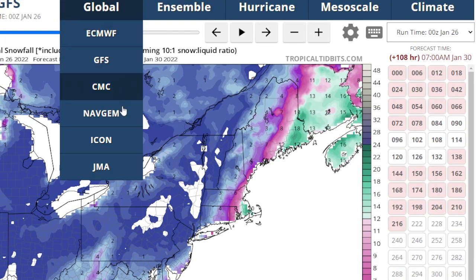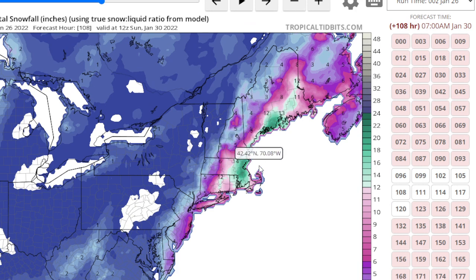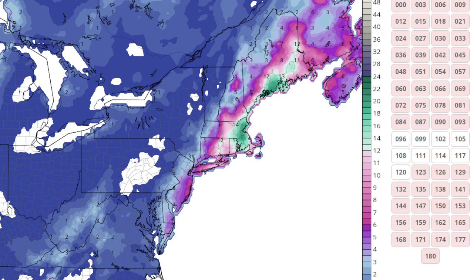Now we go to the ICON. It's going to be a lot higher because the storm is further to the west. It has closer to 10 inches on Long Island. As you go west toward the city, maybe around six inches, and then further west it gets less.